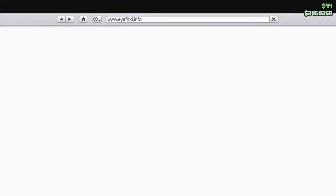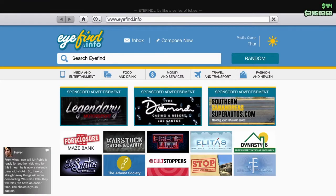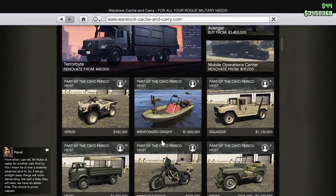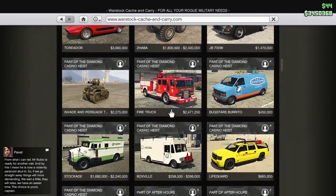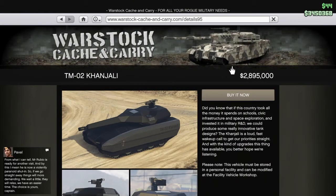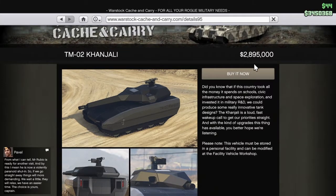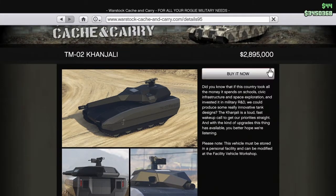It costs 2.8 million dollars so I can afford it, but I don't have enough money to fully upgrade it. I will have a little bit of leftover money though, so I'm gonna buy it right now.